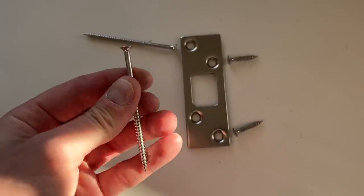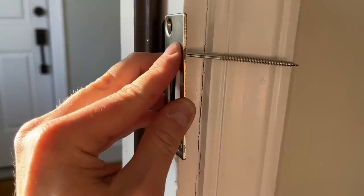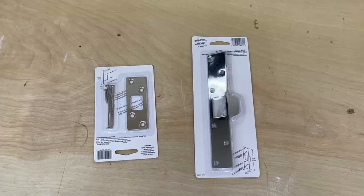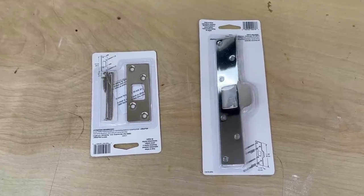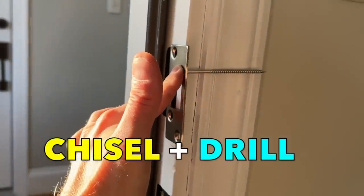Security strike plates, on the other hand, come with much longer screws that are positioned closer to the corners. They're meant to penetrate much deeper, all the way into the actual framing lumber. This makes it considerably harder to kick them in. They come in big plates for the door latch and smaller plates for the deadbolt. They're not hard to install — you can usually do it with just a sharp chisel and a drill. Adding security strike plates, especially for the deadbolt, is just a huge bonus for home security.